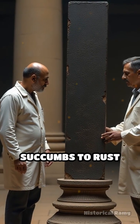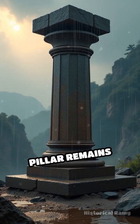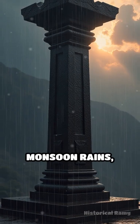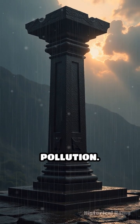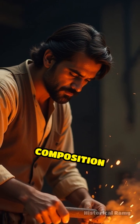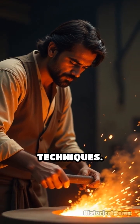Unlike typical iron, which succumbs to rust and decay, this pillar remains remarkably uncorroded, despite enduring centuries of monsoon rains, scorching summers, and pollution. How has it resisted corrosion for so long? The secret lies in its unique composition and ancient forging techniques.